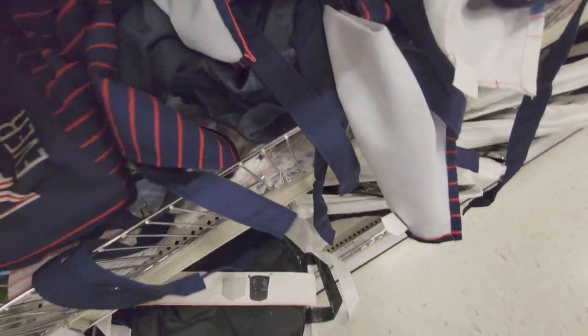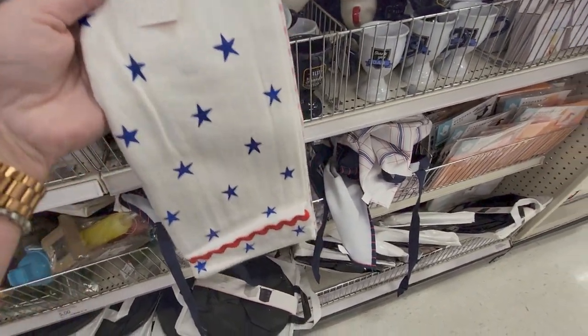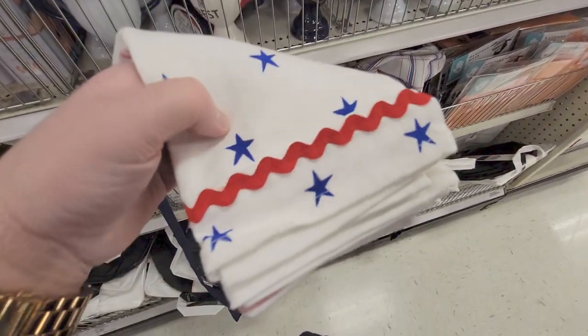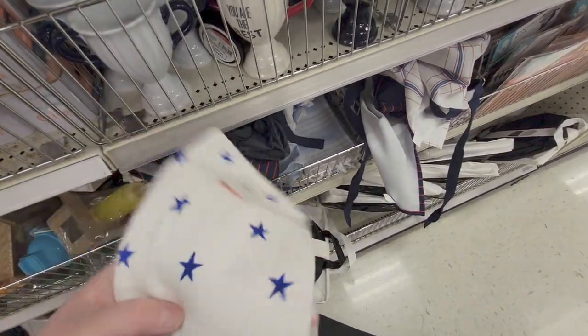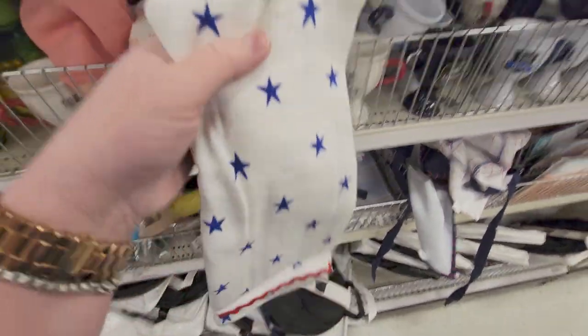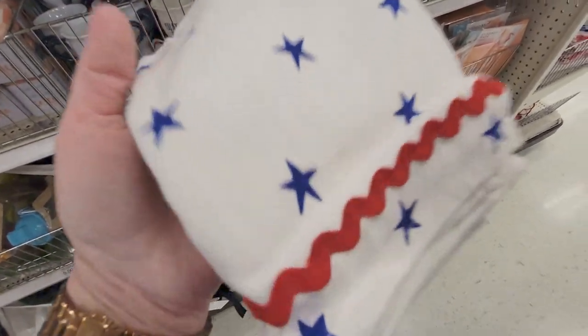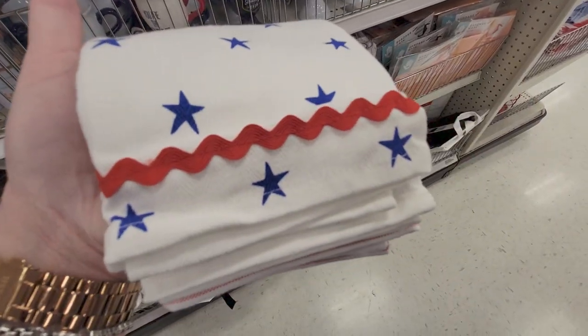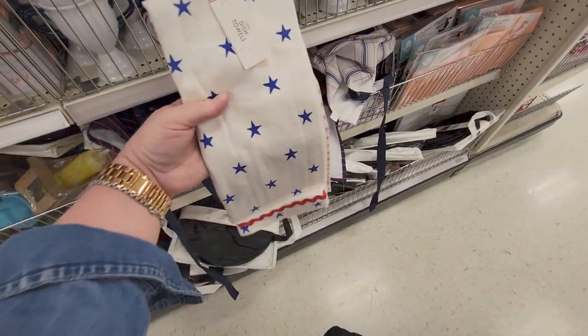Some of them have been opened here so I can show you — these are hand towels for Fourth of July. Look at how cute those are with that piping, the stars — so adorable! This set is five dollars, so like two-fifty a towel. Really nice quality too.